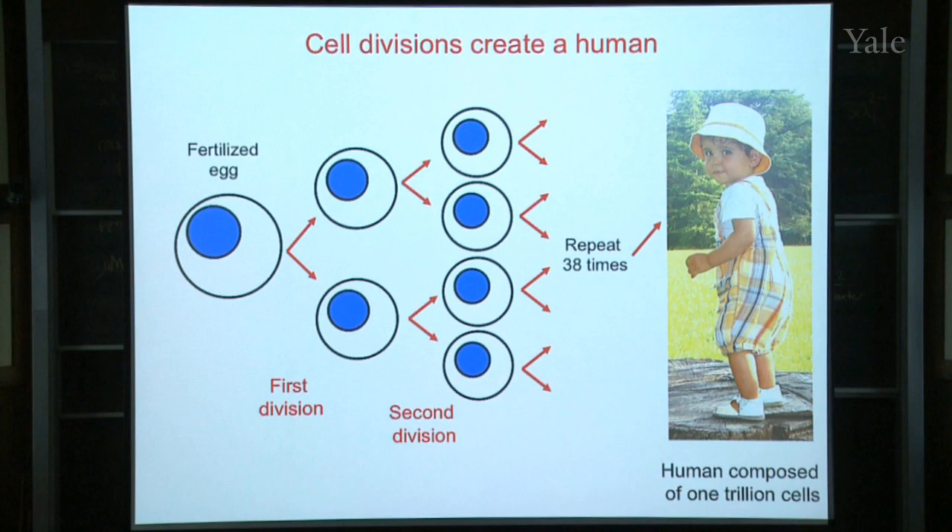So that kid's got a trillion cells in it. Do you have any idea how big a trillion is? If you started counting right now — one, two, three, four and so on — how long would it take to count to a trillion? Much more than your life. Getting to a billion would take you most of your life. A trillion is a big number, but it only takes 38 rounds of cell division to get a trillion cells to make a human being.